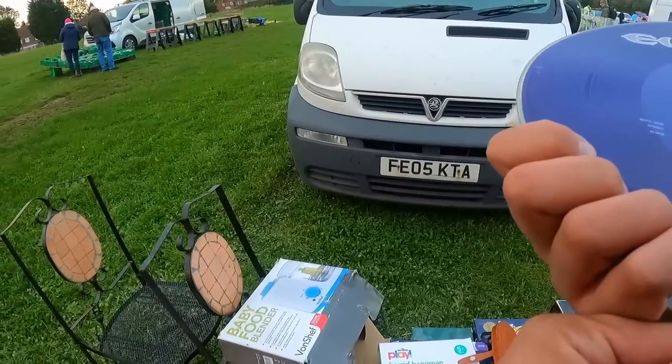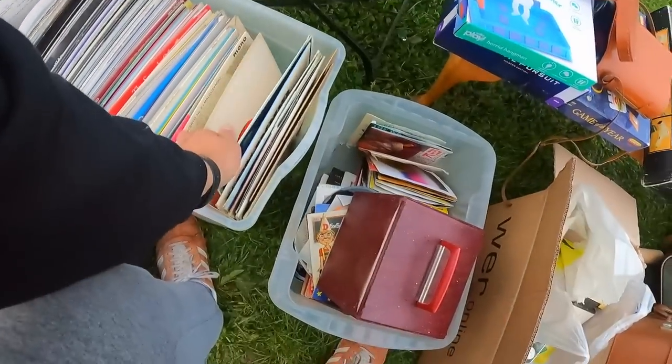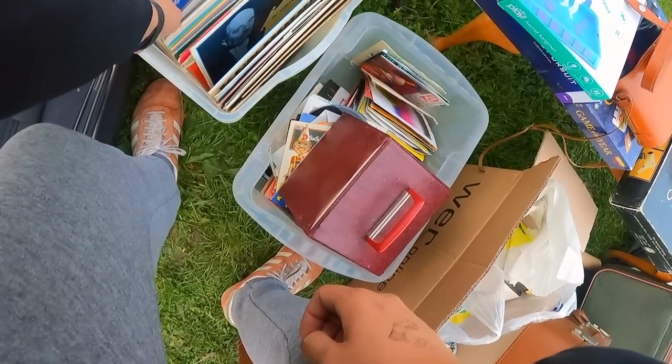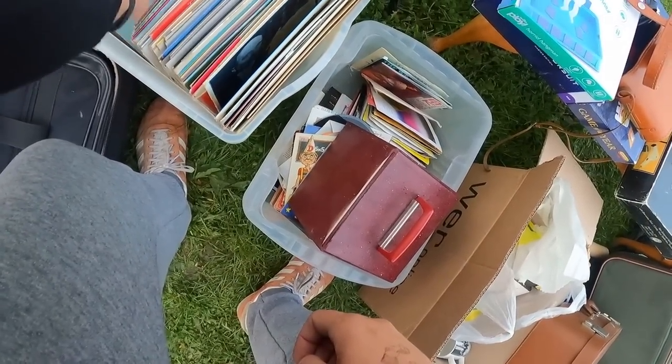I was dazzled by this one because it looked like some sort of special edition. It wasn't in the greatest condition, but it looked quite nice. I assumed someone had put it on a wall or something like that, but it's pretty much worthless, so £2 wasn't a very good deal at all.